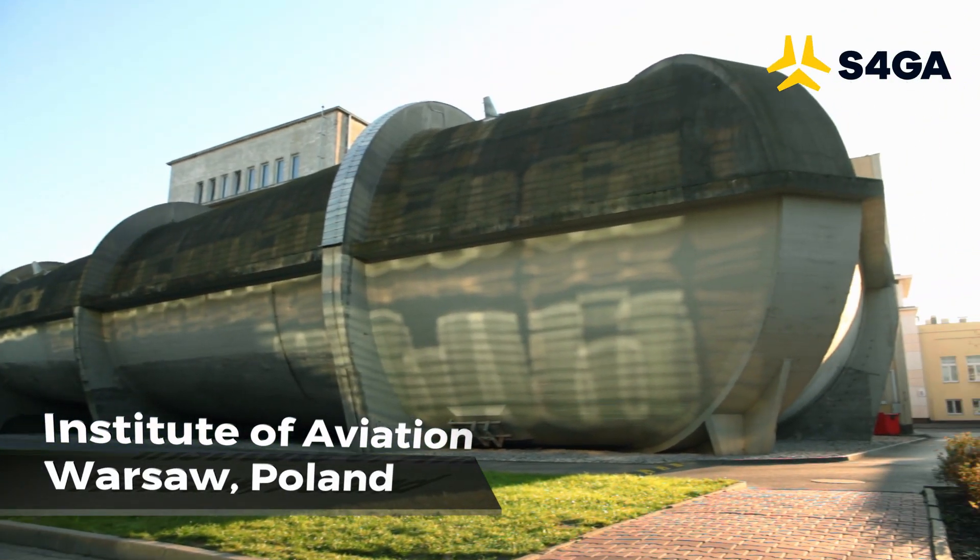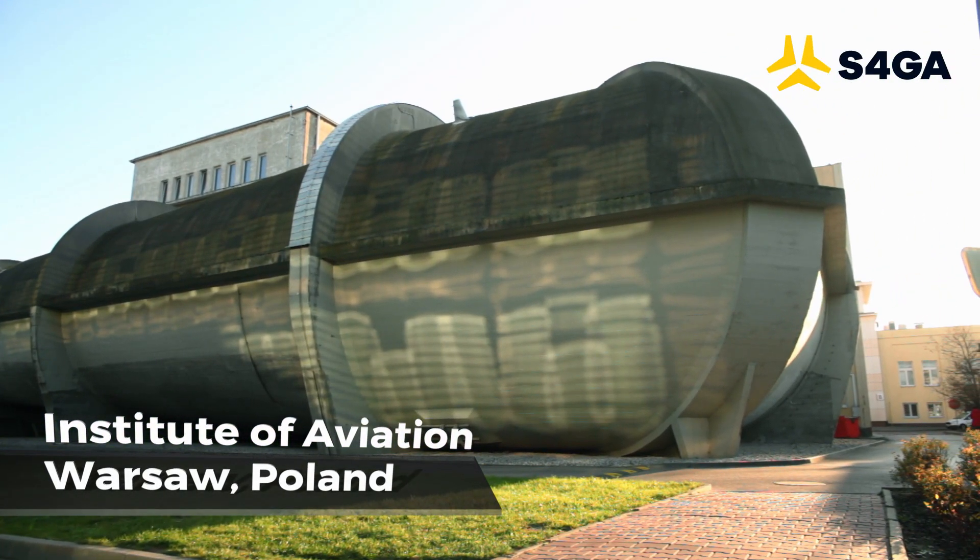We are at the Warsaw Institute of Aviation. The institute owns a Laboratory of Aerodynamics, one of the biggest aviation research and development centers in Europe. Today we will test jet blast resistance of S4GA airfield lights.